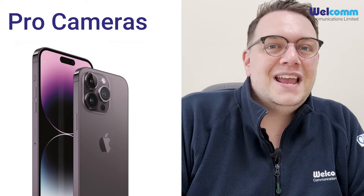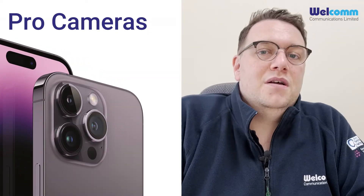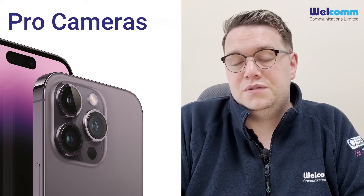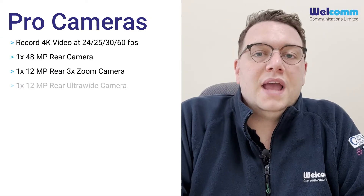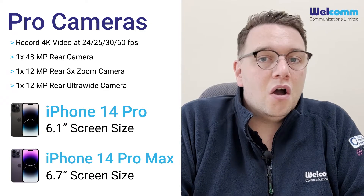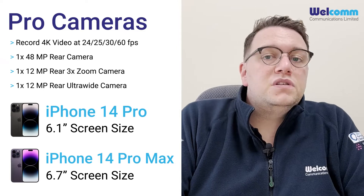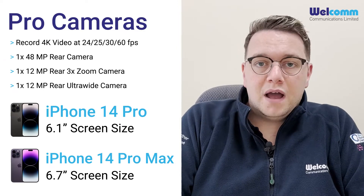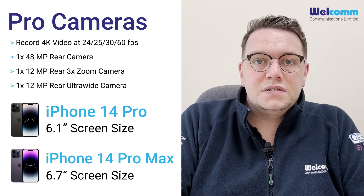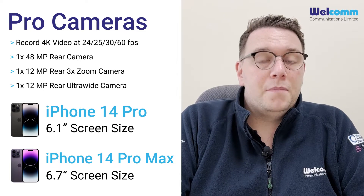One of the key differences in the 2022 iPhone lineup is the advanced camera that the iPhone 14 Pro range uses. Users can now shoot in 4K at 24 or 30 frames per second, which is the highest quality available in a smartphone. This makes the iPhone 14 Pro ideal for your in-house marketing team or estate agents, especially with the 135-degree wide-angled lens available on both phones.